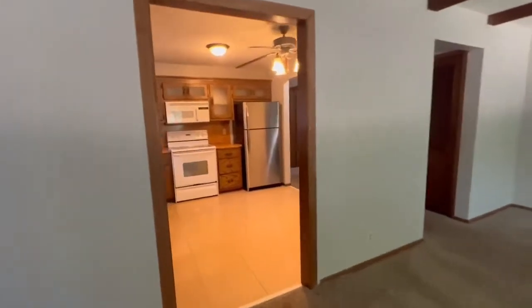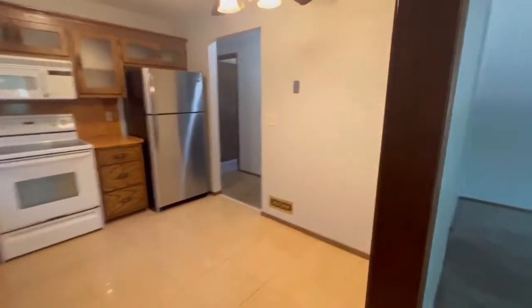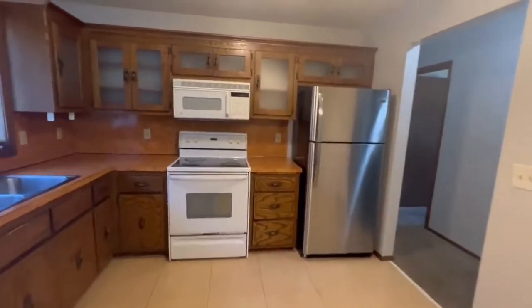And right on here you can see the kitchen, where the dinette goes in here, tons of cabinet space.